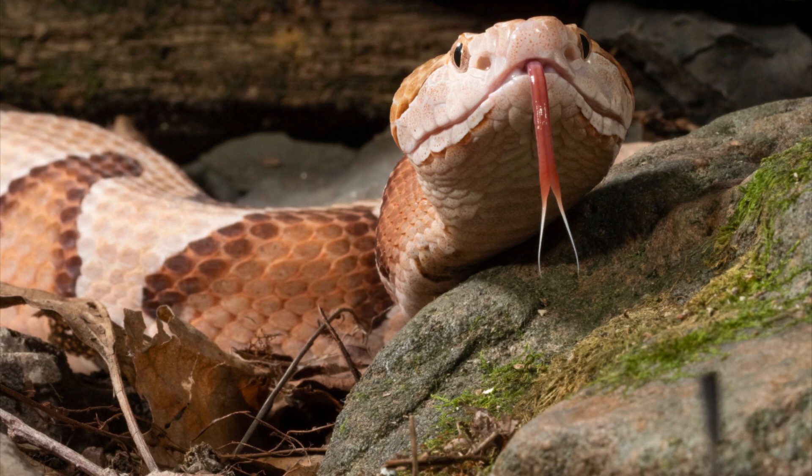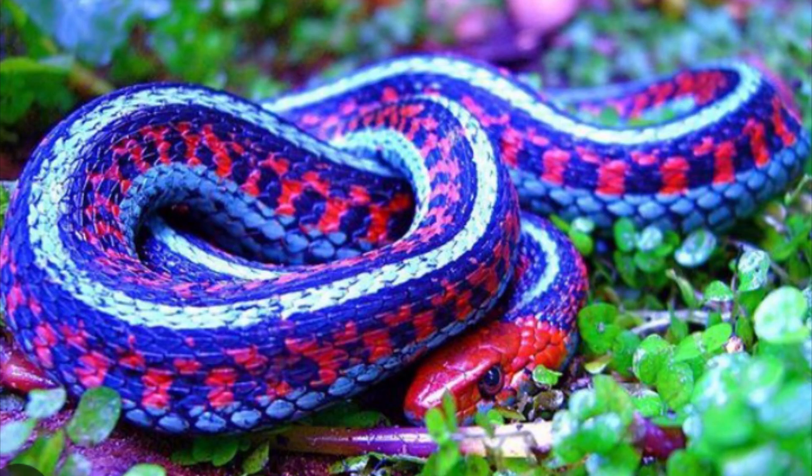Snakes are ectothermic, which means they change their body temperature according to their environment. Snakes cannot bite or tear their food into pieces, so they must swallow their prey whole.